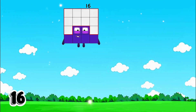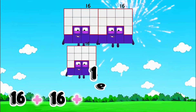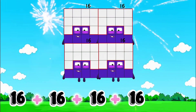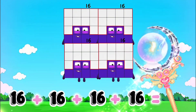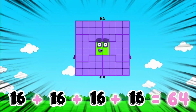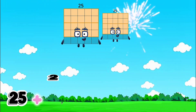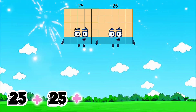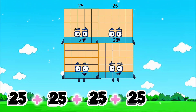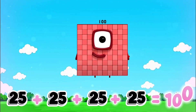16 plus 16 plus 16 is equals to 64. 64 plus 25 plus 25 is equals to 100.